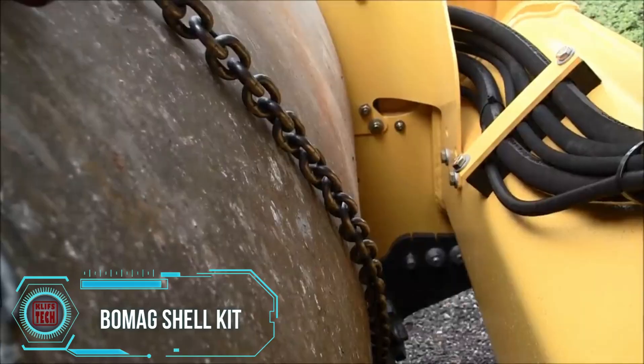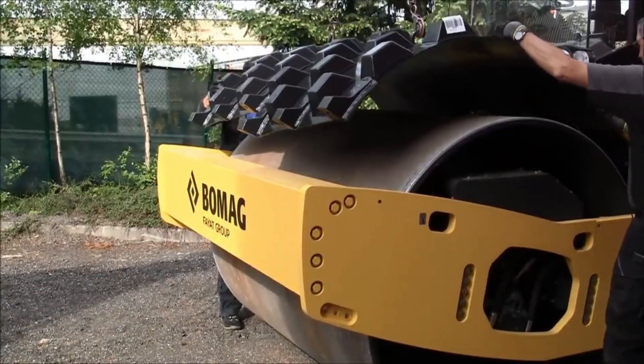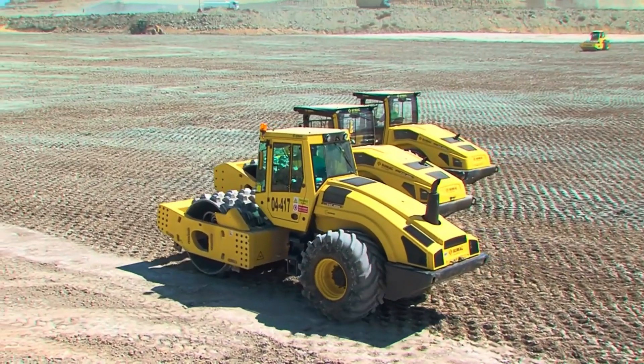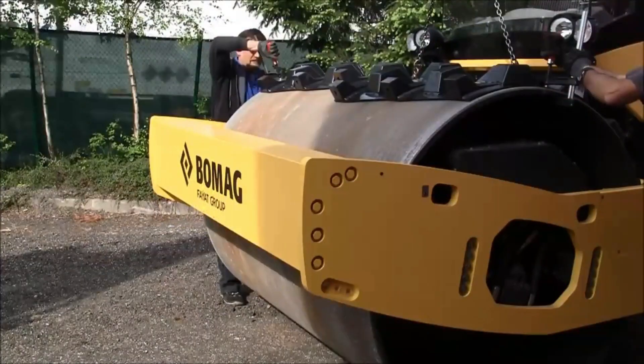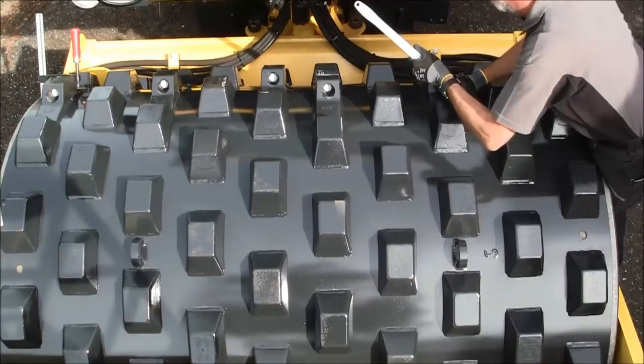BOMAG, renowned for its rollers, introduces a fascinating upgrade called the Shell Kit. This enhancement is custom designed for their rollers, transforming them into soil compactors through simple manipulations. The smooth rollers can be easily adapted into toothy tools, effectively turning them into versatile dual-purpose machines.